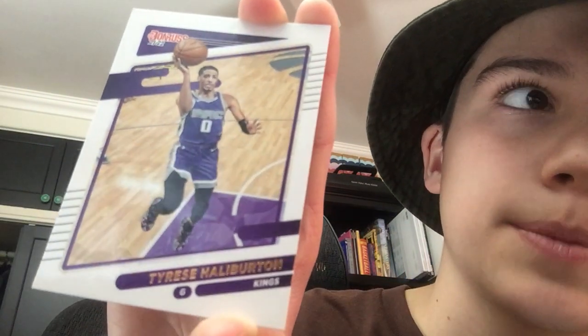Next we have another rising star who I personally think is probably as good as Jaren Jackson Jr. — he's a point guard, Tyrese Haliburton. He's played for the Pacers and the Kings. Overall a really good player — definitely another rising star with room to be one of the best players, like Jaren Jackson Jr. and Anthony Edwards.